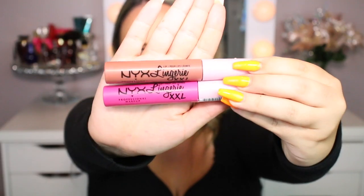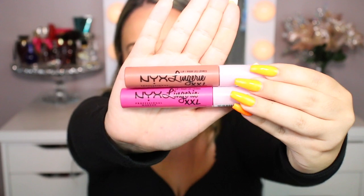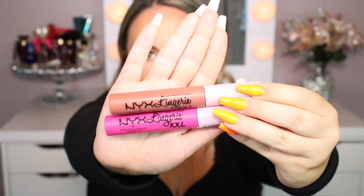Nude lip — I got a hot pink so I don't really think that's nude, but okay. This is what the packaging looks like. It's very chic, kind of looks like all their NYX products. I picked up two shades.